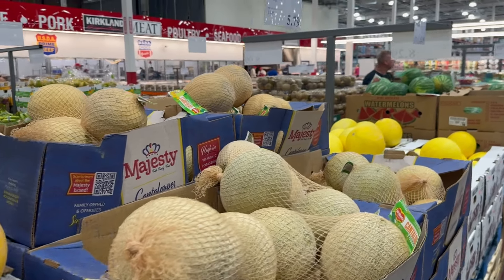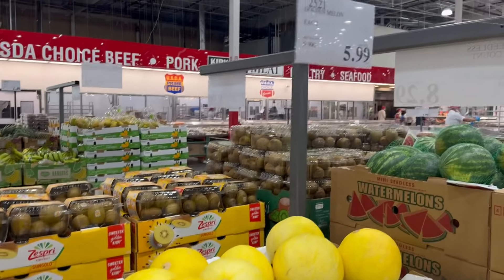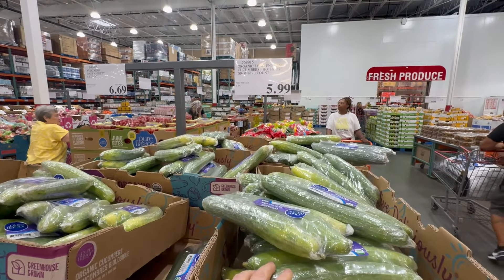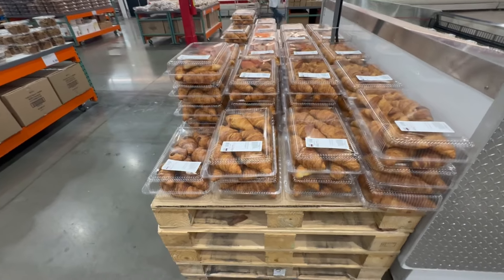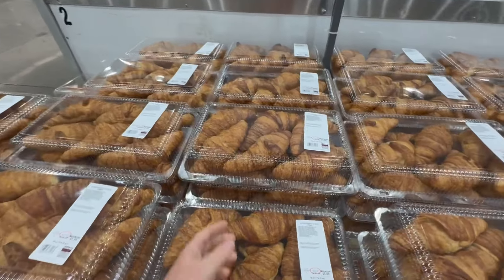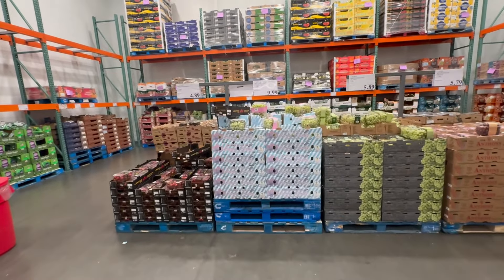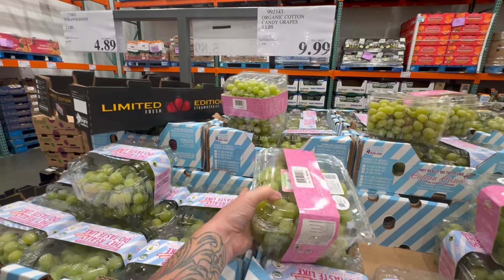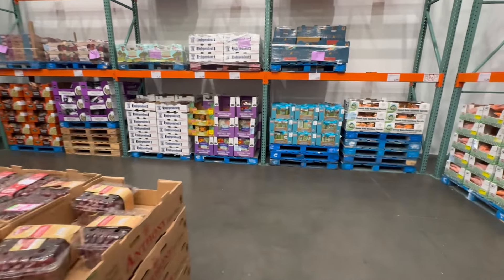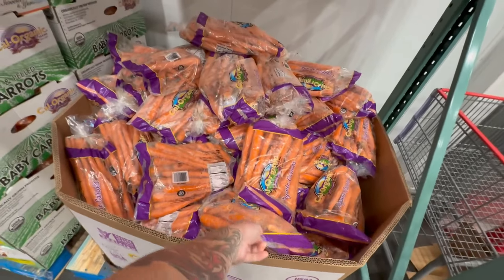Some of the produce is looking very sad - $5.99 for this and it does not look fresh. These are my favorite - $5.99 for some croissants. Going into the cold section. I love these grapes - love them. $9.99 for them. Oh it's freezing in here. $5.29 for a big bag of carrots.